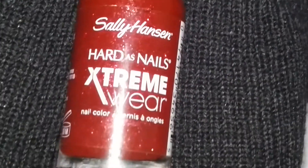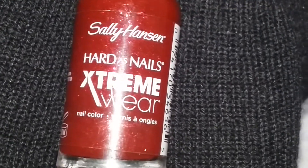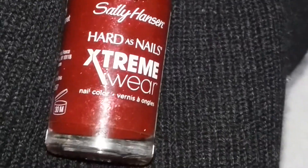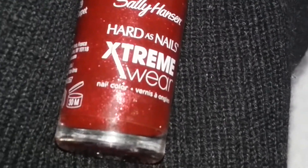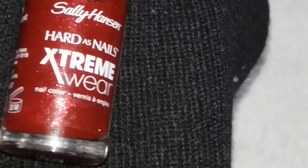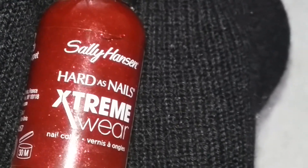This nail polish never fails me. It doesn't matter what I wear, I can put on a red nail polish and people underestimate the power of the red nail polish, especially when it's sort of burgundy or a dark red.